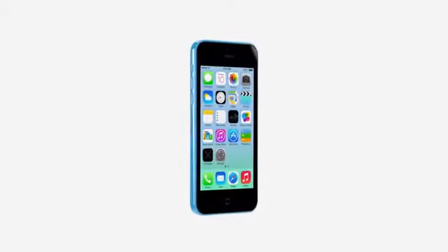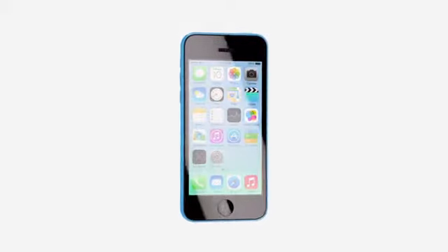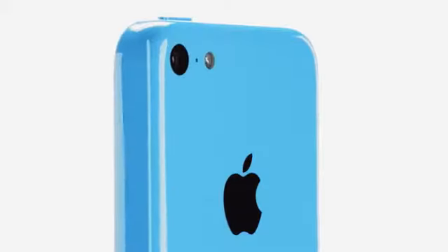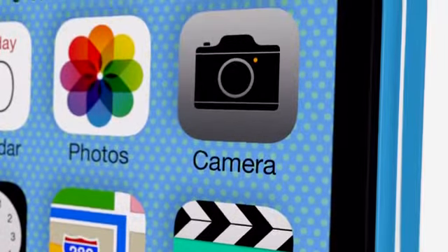The iPhone 5C is in many ways the distillation of what people love about the iPhone 5. It's simpler, more essential, yet it's more capable and certainly more colourful.